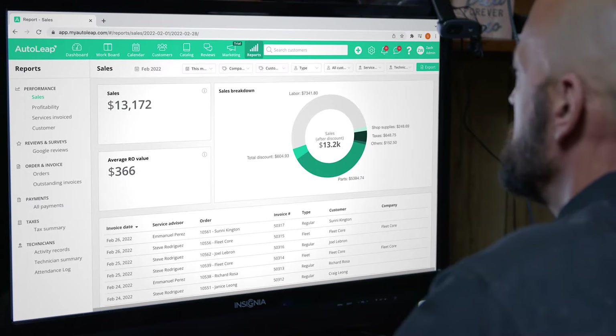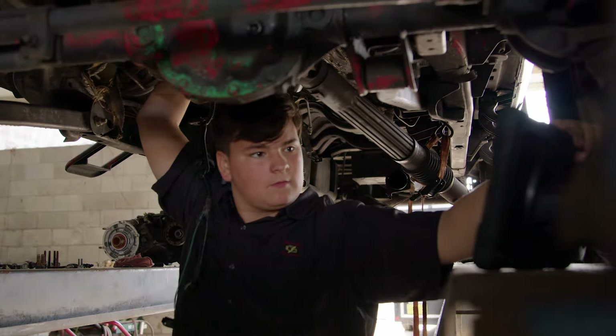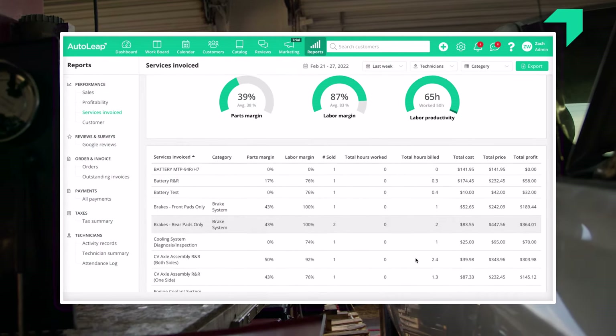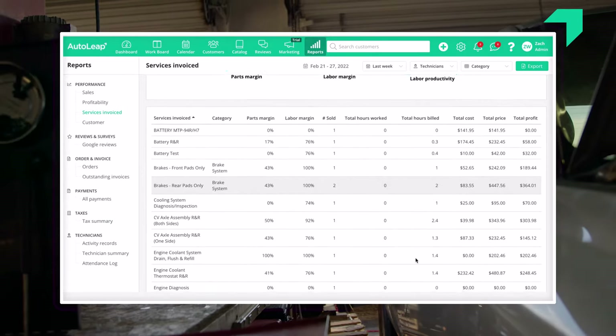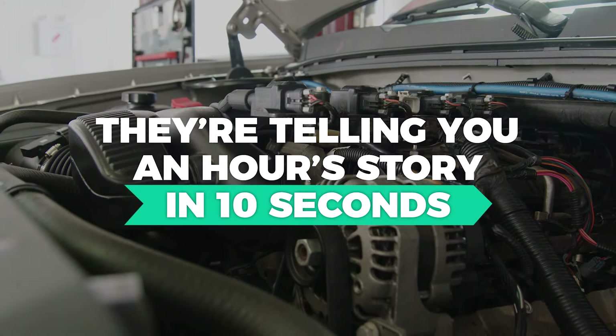AutoLeap's reporting feature has just been awesome. You can pull up technician data, you can pull up your most popular jobs, you can then narrow that down to different time frames. The reports can get so particular. When you learn how to look at them, they're telling you an hour's story in like 10 seconds.